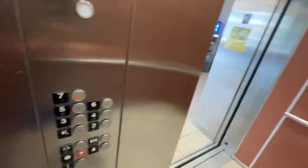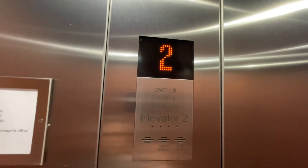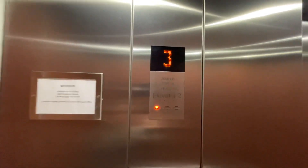Let's go up to 7, 40, 434 Chestnut Street.